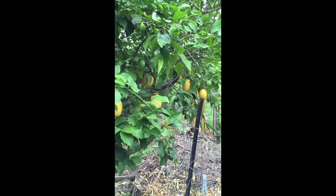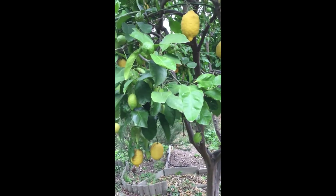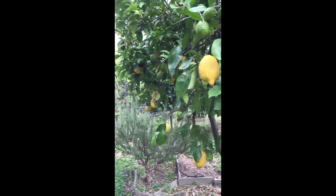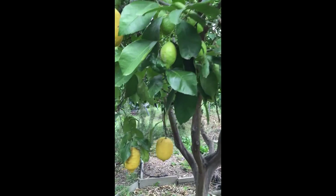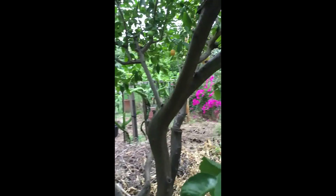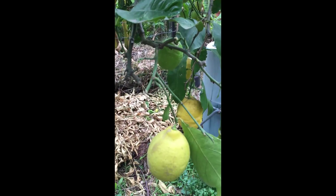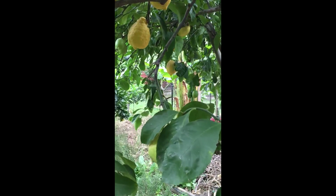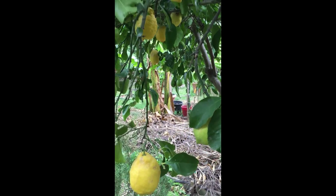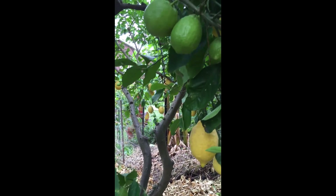And of course we can't forget the lemon tree. These lemons come all year round — winter, summer, spring — and of course now in autumn, a bumper crop every year on this 25-year-old lemon tree. We can't even keep up with it. So plant your trees early, guys — this is what you'll have after 10 years.